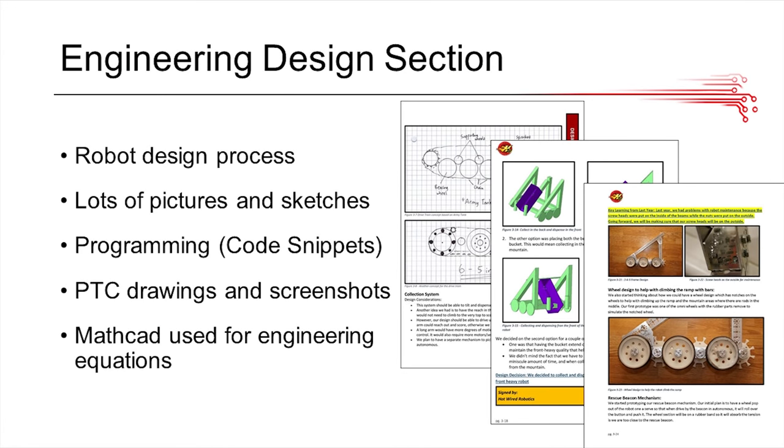The engineering design section is where you show your design process. The best way to do this is by starting out with sketches and whiteboard sketches of your basic designs for each component, then evolving into PTC 3D designs or concept sketches, and finally getting your physical prototypes and final product. Showing this evolution is very important. You also want to include code snippets and any calculations you did. Our team used MathCAD, so we included a lot of MathCAD in this section.